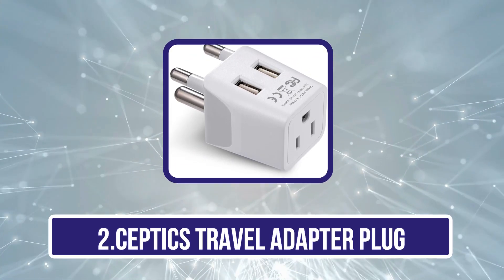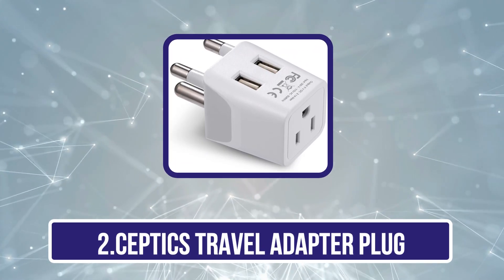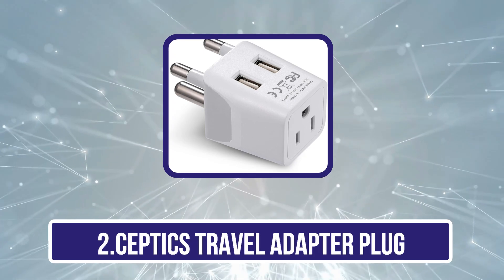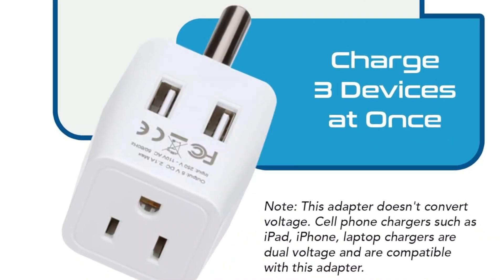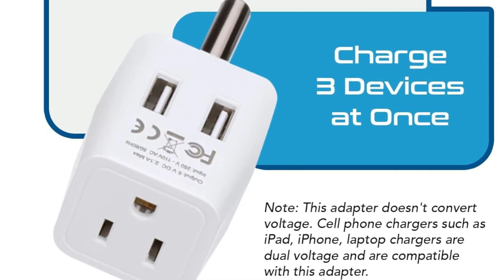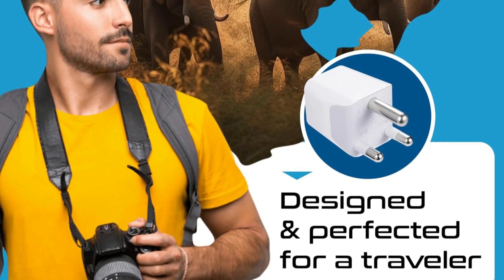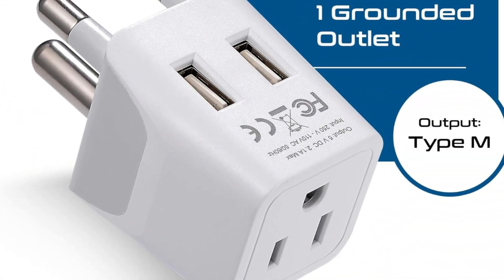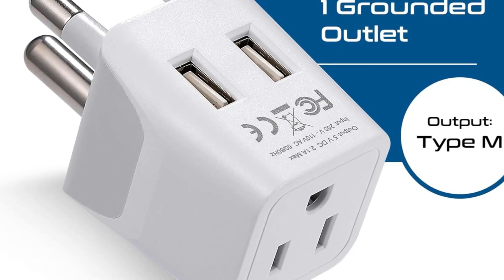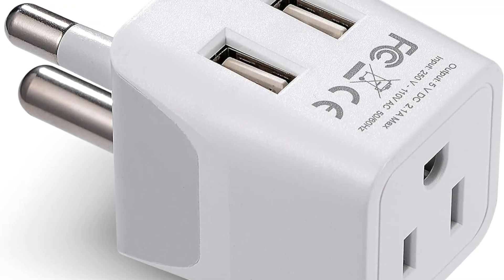Our second product is the Septix Travel Adapter Plug, ideal for travelers seeking a reliable, compact solution for powering devices abroad. One of its standout features is its versatility, with compatibility in over 150 countries, including regions like Europe, Asia, and the Americas. Its lightweight, compact design makes it easy to pack, ensuring convenience without adding bulk to your luggage.